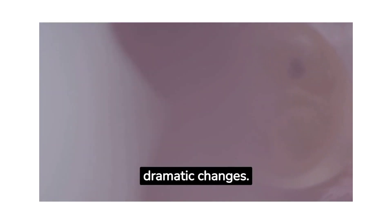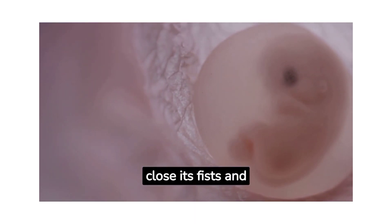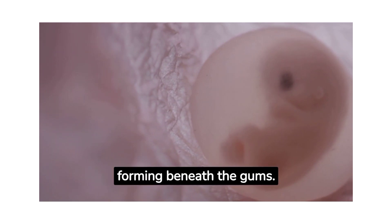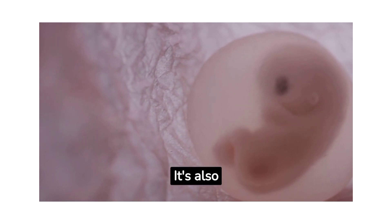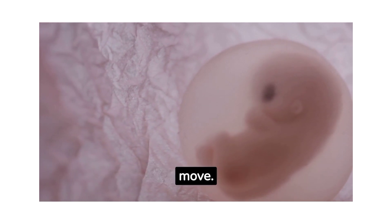The third month brings dramatic changes. The fetus can open and close its fists and mouth, and tiny tooth buds are forming beneath the gums. It's also developing reflexes — if you were to poke your belly, it would likely move.